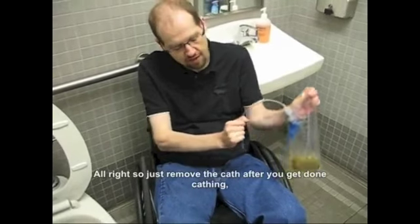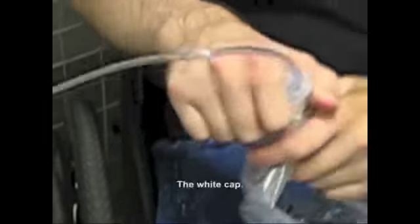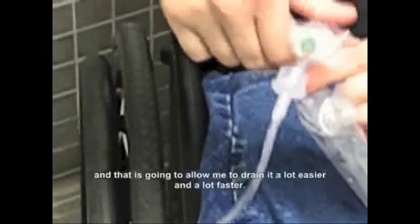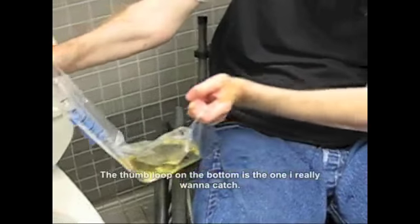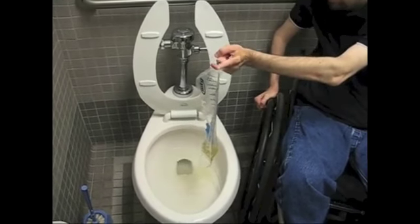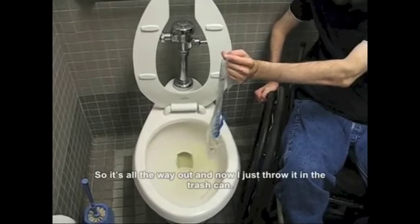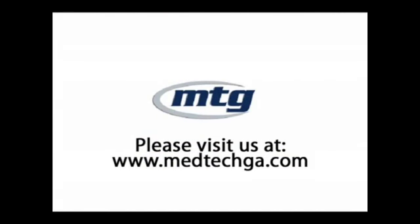I've just removed the catheter after draining. I'm using the thumb loop, and to drain it into the toilet, the end cap comes off pretty easily. The white cap — I usually just push it off with my thumb and it comes right off. That allows me to drain a lot easier and faster. Use the thumb loop on the bottom to hold the bag over the toilet and drain. Then I'll throw it in the trash can. And now I'm completely independent with my catheter.